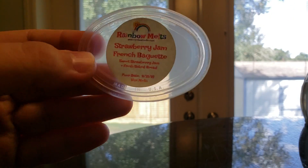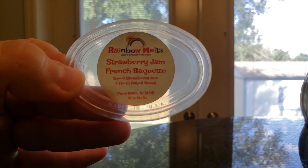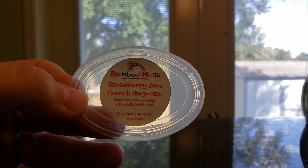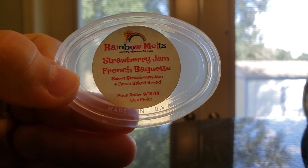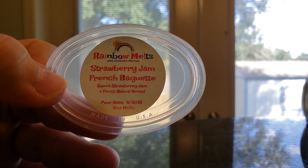I finished Strawberry Jam and French Baguette from Rainbow Melts — Strawberry Jam and Fresh Baked Bread. This is actually something I'm mixing from Rose Girls right now. This is a strong powerhouse throw, but if you can get a good strawberry jam and fresh-baked bread from any vendor, you can create that combination yourself. Or if you want it already made, I highly suggest the Rainbow Melts one. It's very strong.